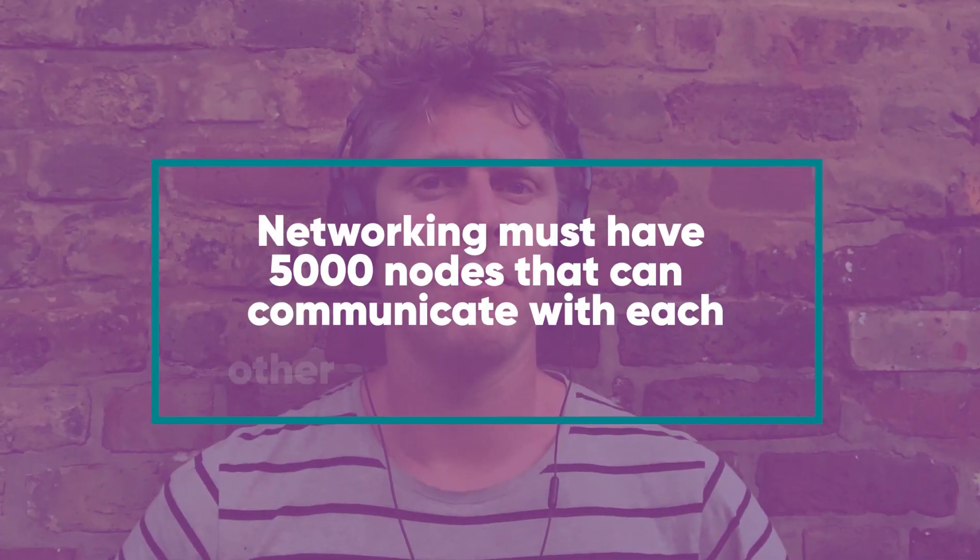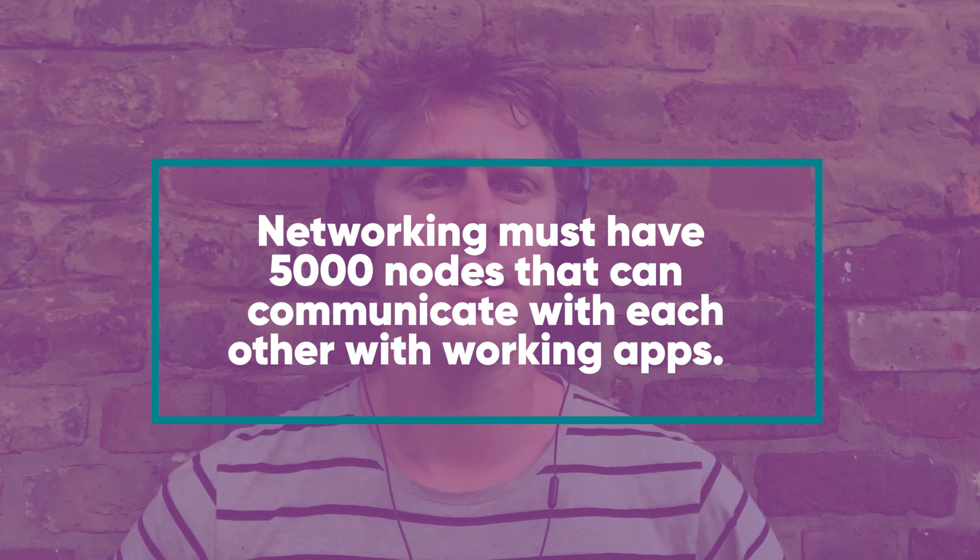We've found that describing complex infrastructure projects is difficult to do in simple terms. We're going to keep trying to do that, but right now we want to share the high-level requirements we need to give Holoport owners the meaningful experience they need. Networking must have 5,000 nodes that can communicate with each other with working apps.